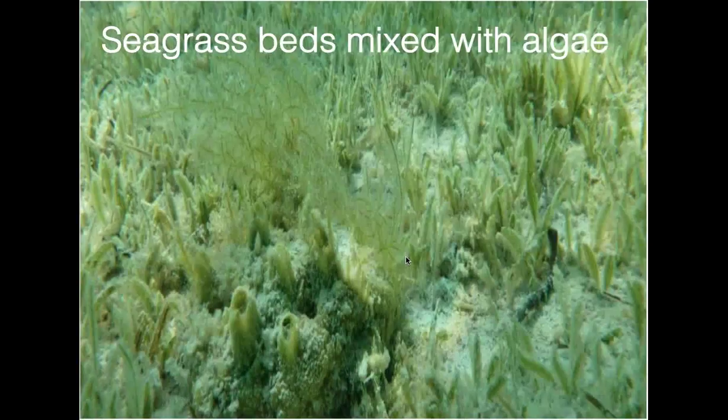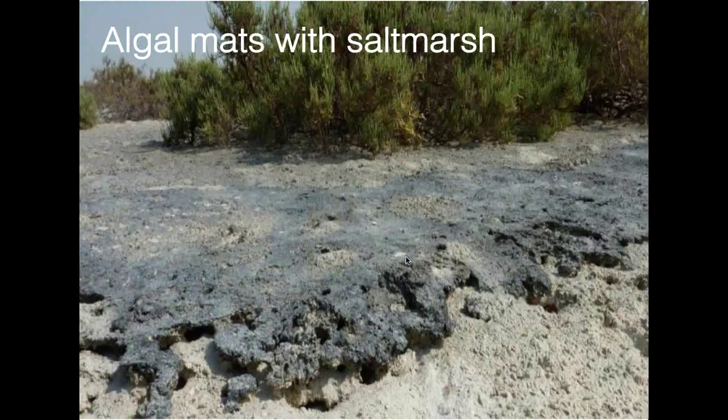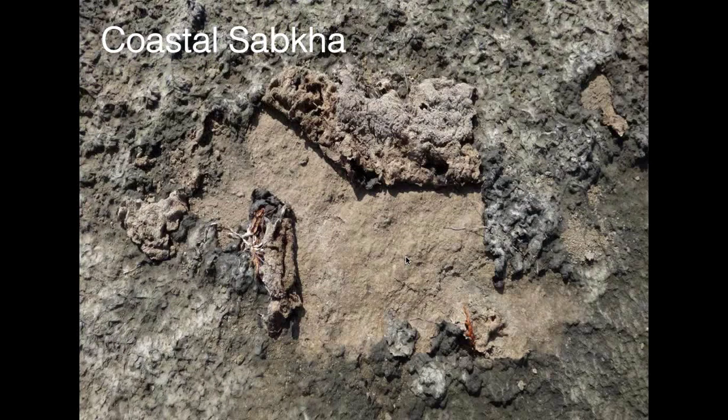We looked at two further ecosystems because we wanted to get a really comprehensive picture of blue carbon in the Emirate. We looked at algal mats, which are usually associated with salt marsh and which we found to be pretty high in carbon storage. We also looked at a very unique ecosystem for that area called Sabkha, which is usually dry and gets inundated only in a few extreme weather events — high tides and storms would inundate the plains, photosynthesis would occur, and then the algae die out again. Those are the five ecosystems we looked at in Abu Dhabi.